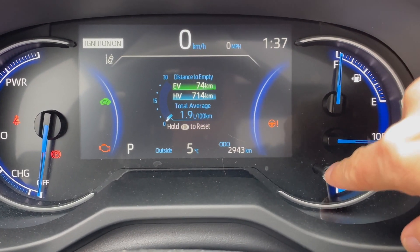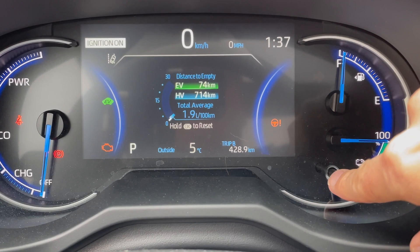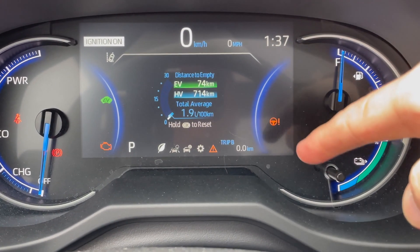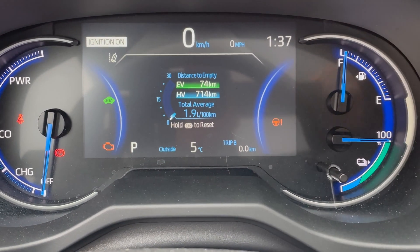Real quick — I'm going to go to Trip B here and reset it so we can keep an eye on Trip B. Alright, I'll come back.